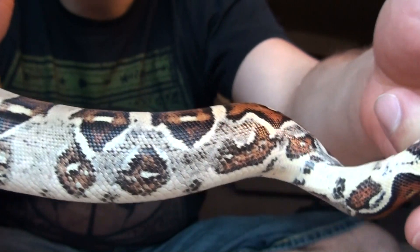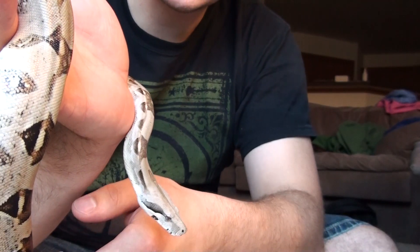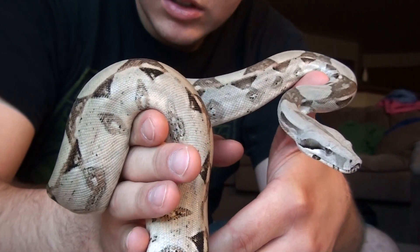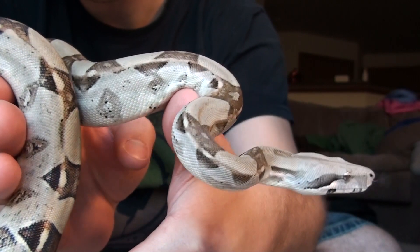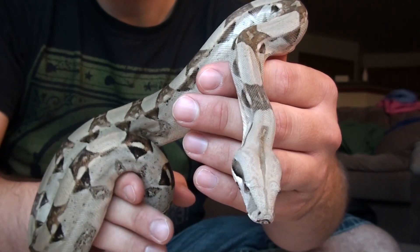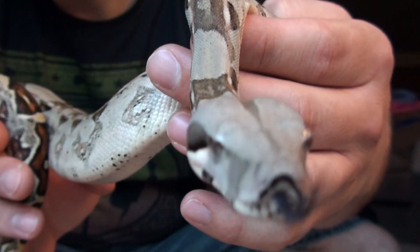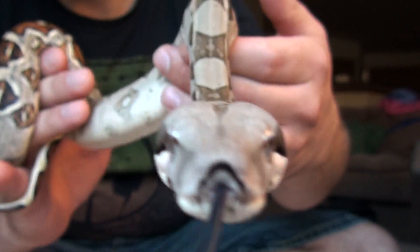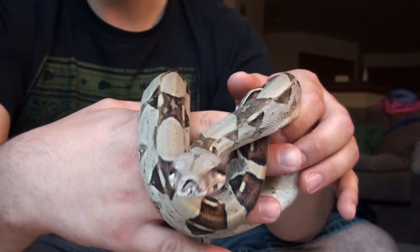Pretty decent markings. This is only my first boa — first snake actually, never had any other ones. But she is amazing. She likes close-ups.